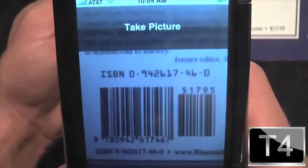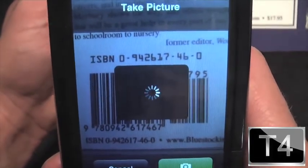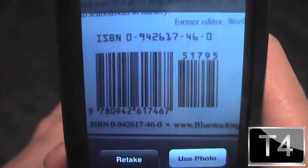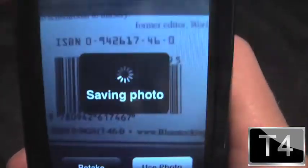Here's a book called 'Whatever Happened to Justice' that Citizen X got me. I'm going to take a picture of the barcode — and to clarify, wow, it really did make it look clear, it clarified it. Let's use that photo.